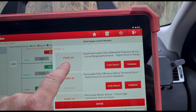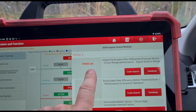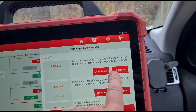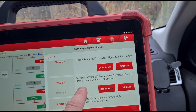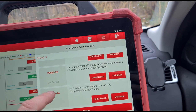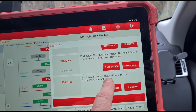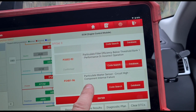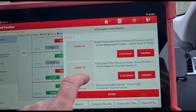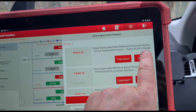Here are some of the fault codes we're looking at: P2453-2A — particle filter pressure sensor stuck in range. The efficiency of the DPF is also incorrect. There's also a particle matter sensor circuit high component internal failure.